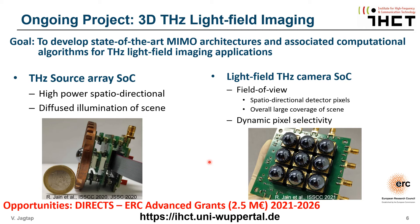Sie können sich diese Lichtfeld-Kamera in Aktion ansehen, wenn Sie dem Link in der unteren Beschreibung folgen. Wenn Sie daran interessiert sind, an diesem neuartigen Projekt zu arbeiten, schauen Sie auf unserer Website nach verschiedenen Möglichkeiten, die von der Entwicklung der Hardware bis zur Entwicklung von Berechnungsalgorithmen reichen.